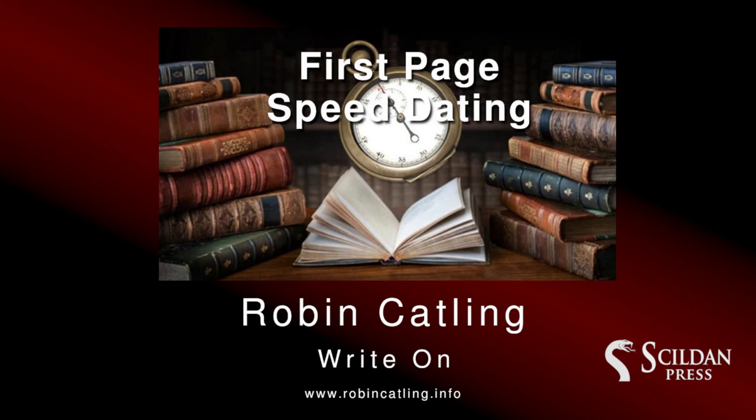Join me in my author journey as I delve into the craft of writing, bringing you tools, tips, and lessons learned the hard way, so you don't have to.